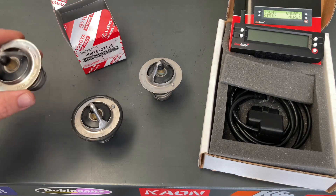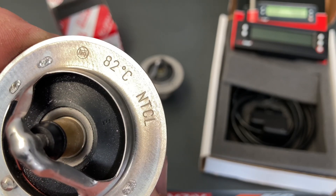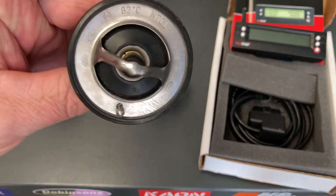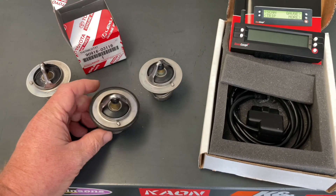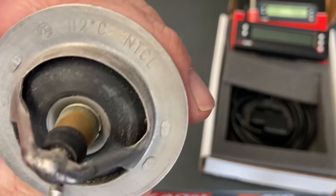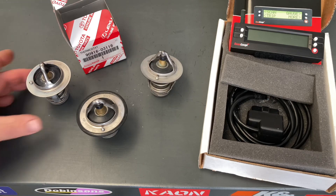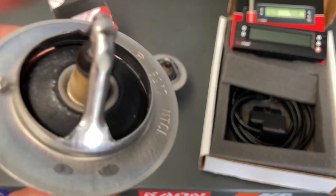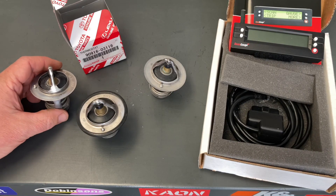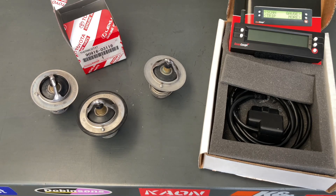If we take a look at this thermostat, there's a problem with this one — we'll get to that later. But it says 82 degrees Celsius, right? So that one's 82. These are all going to say the same because they all came out of a 1KD. That one says 82, and of course this one's going to say 82 as well. One of them got replaced because the engine was being replaced. Another one was stuck open — you can see the airspace through the middle there. That is a problem; it's going to cause it to run cool.